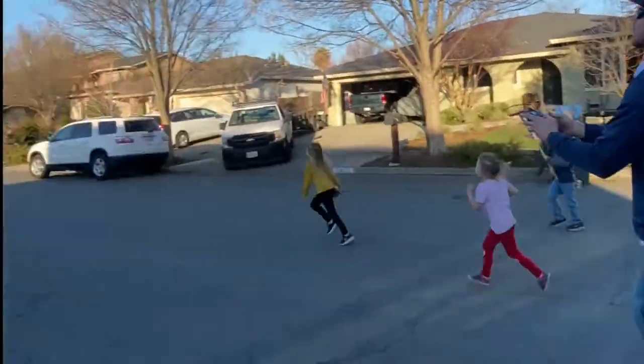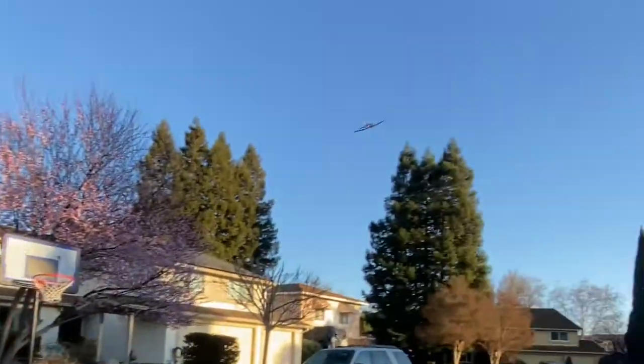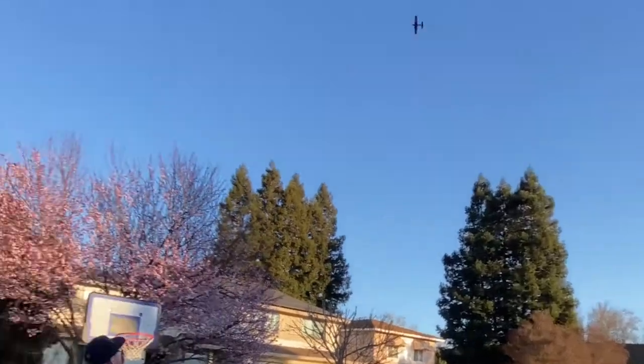It uses four AA batteries. We were amazed at how fast and far this plane could fly. It was so much fun for our entire family. Look at that thing. It was so easy and so fun to watch.